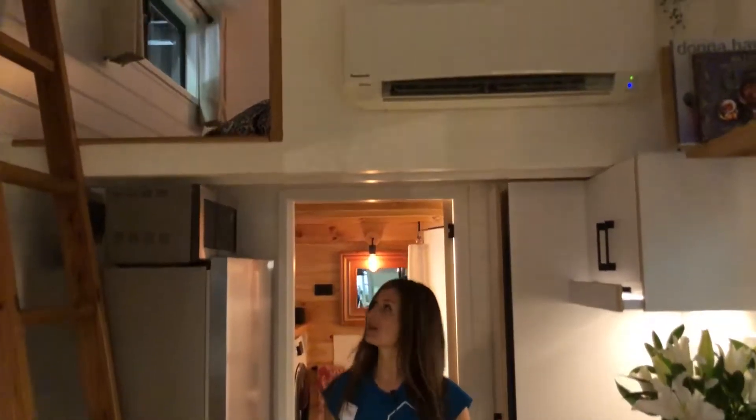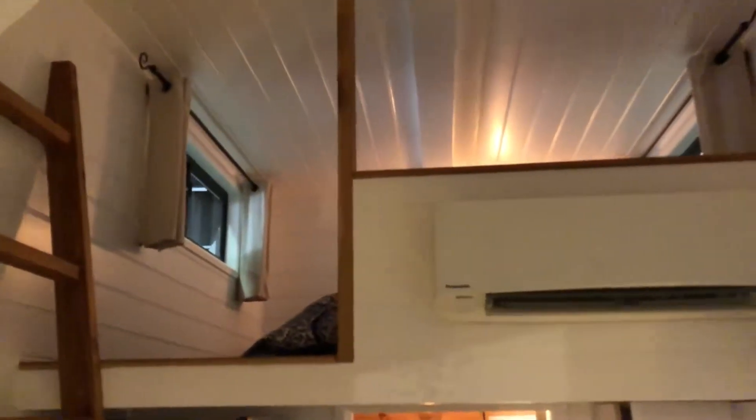We've got a slide-out pantry. In this model we've got a loft bedroom, but you can opt for a downstairs bedroom as well. We'll show you up there.